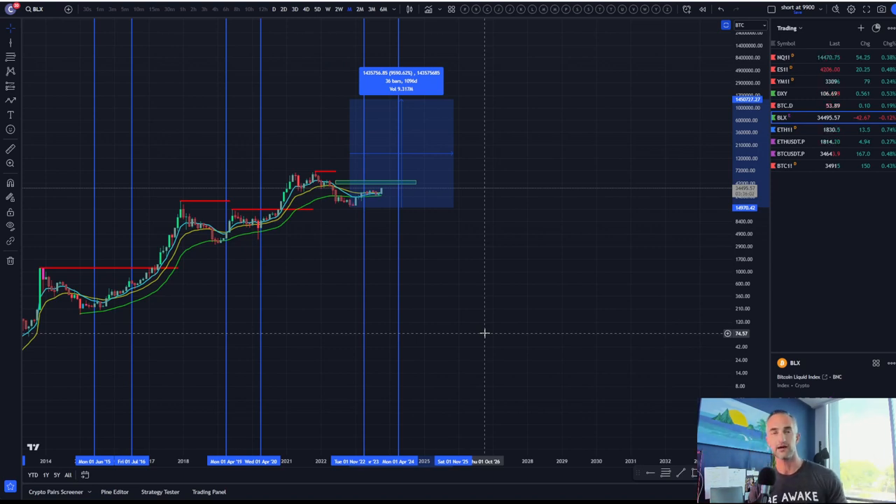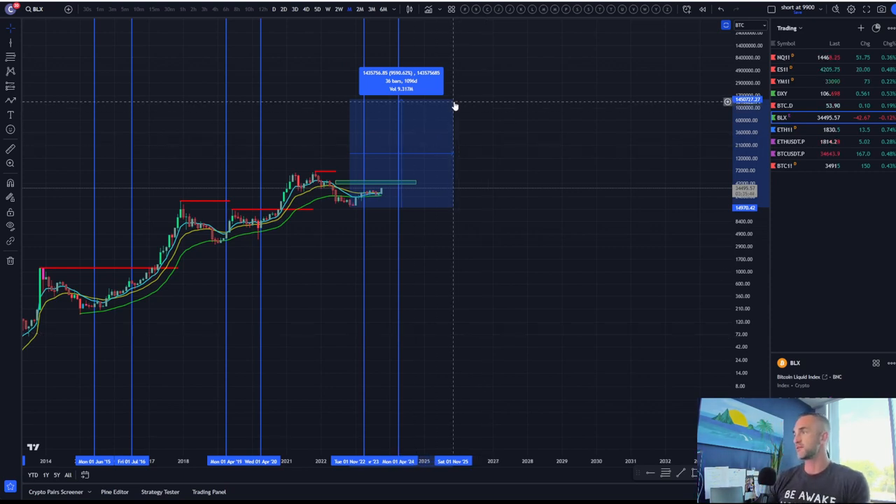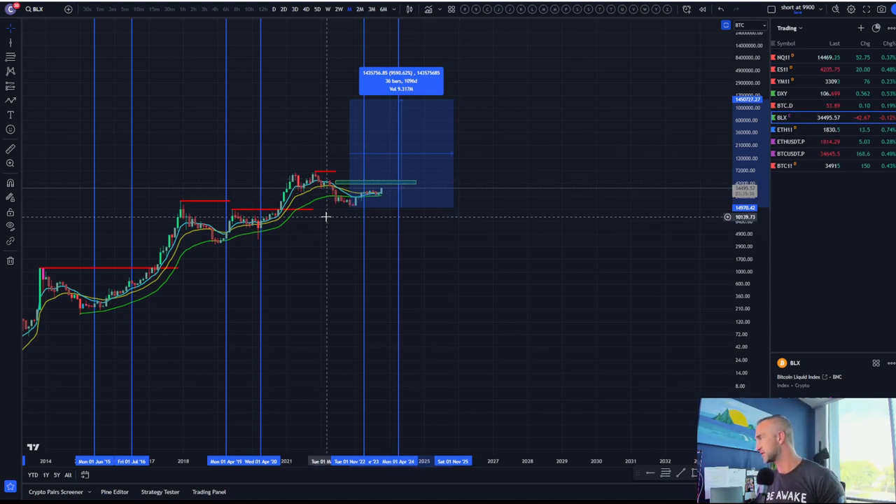Happy Halloween — hope you guys enjoy some candy with your kids. November 2025 could be our parabolic blow-off top month. Mark that one on your calendar and save the date, because it'll come quicker than you expect.